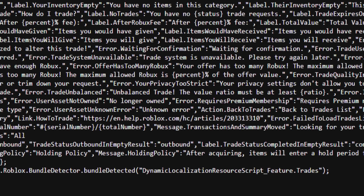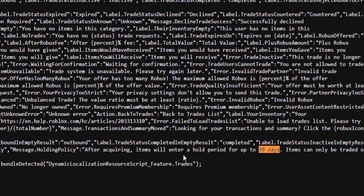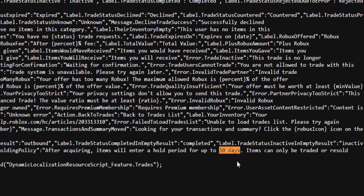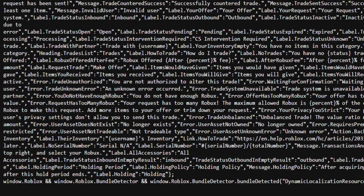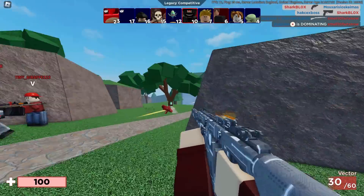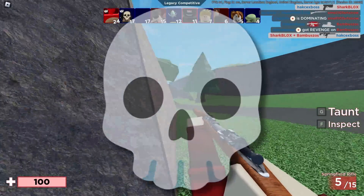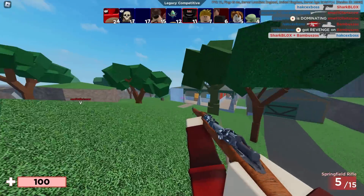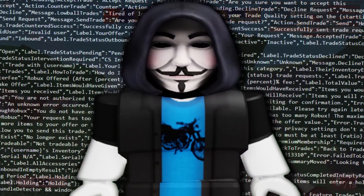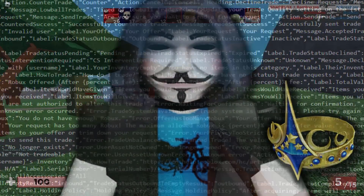The code says: 'After acquiring items, they will enter a hold period of up to 30 days. Items can only be traded or resold after this hold period ends.' This is really bad. What is Roblox's obsession with hold periods? I bet the admins believe it stops scammers — and I guess it might a little, if a scammer trades something and gets stuck with it for 30 days — but Roblox has got to lower this because a month is just ridiculous.